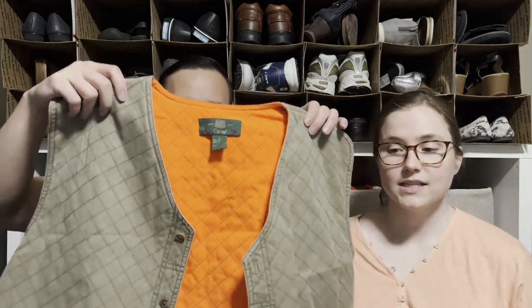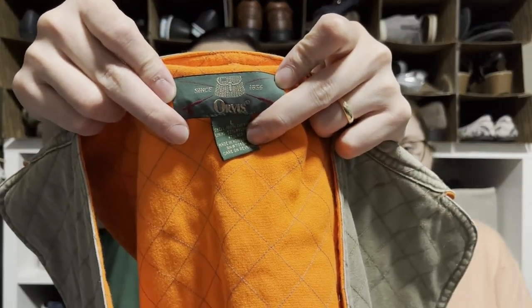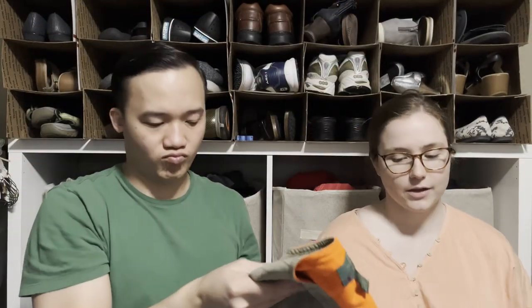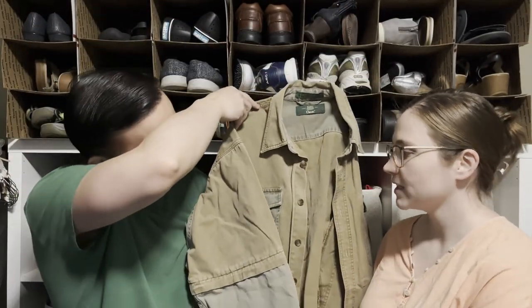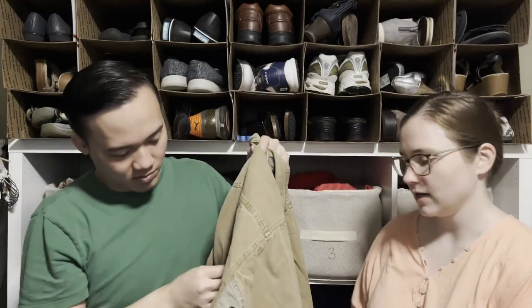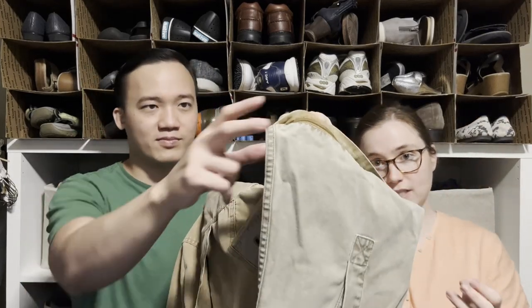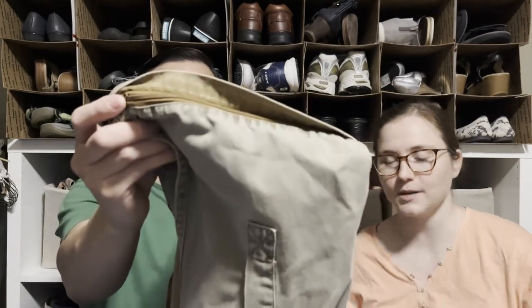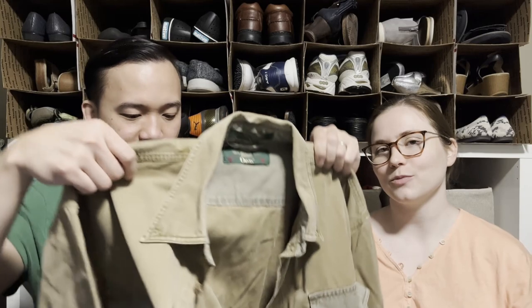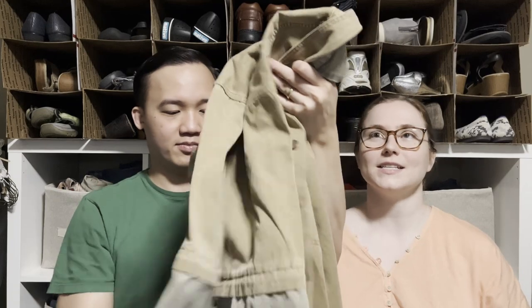This is an Orvis hunting vest and an Orvis hunting shirt — I picked them up figuring that once I have a few hunting things together, people might bundle them in my closet. The shirt is really cool — it's convertible, going from long sleeve to short sleeve. I've seen that on pants but not shirts before. Someone who bought this when it first came out is probably out there looking to buy it again.